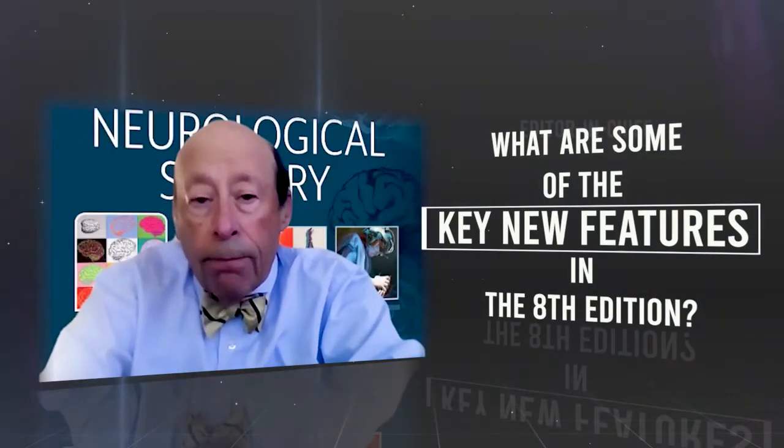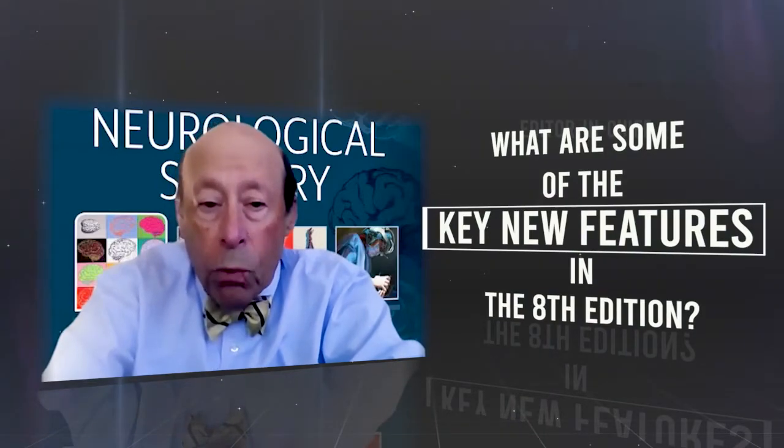Here's a snapshot of the overview and what's new. This edition is larger than its immediate predecessor by 500 printed pages. In actuality, the 8th edition has a total of 11,000 pages — approximately 5,000 printed and 6,000 electronic pages.